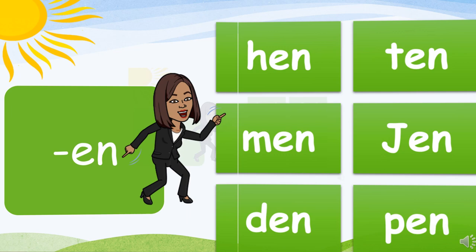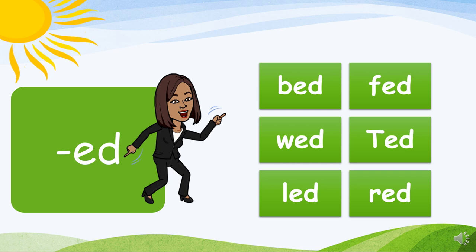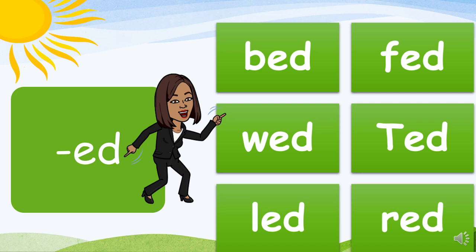The ED family. Here we go: B-ed, bed. F-ed, fed. W-ed, wed. T-ed, ted. L-ed, led. R-ed, red. Great job!